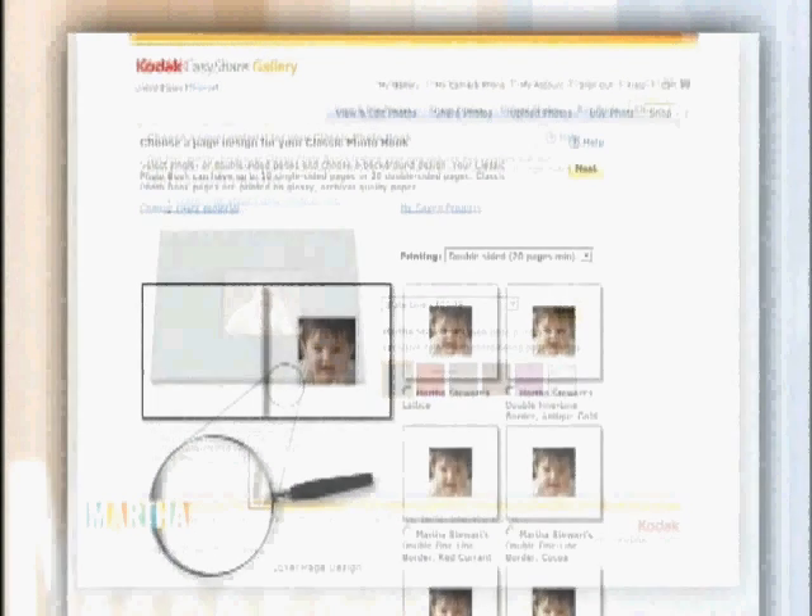Then choose a page design for the photo book. You have plenty of options like double-sided pages or a border around the photos.